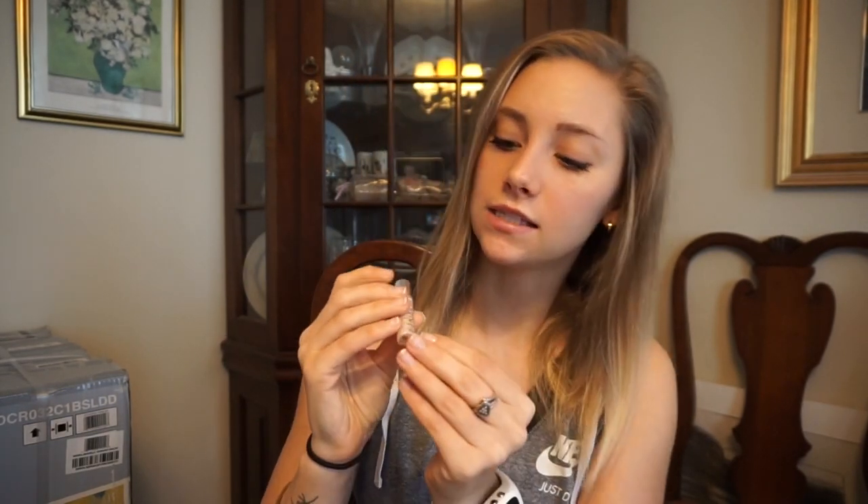The last makeup product is the Urban Decay Naked Skin Highlighting Fluid — a liquid highlighter. I decided to get the mini to try it, and I absolutely love it. You can put a little bit on when you don't want to wear a lot of makeup and your skin literally glows. I apply it on my cheeks, nose, and a little above my brow for a subtle highlight. The mini is lasting me a really long time since you only need a tiny bit, so I'd probably get the mini again.